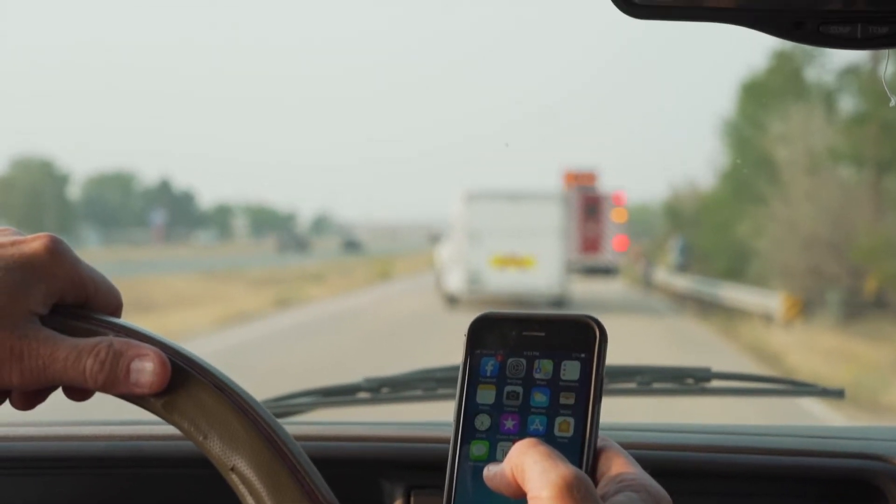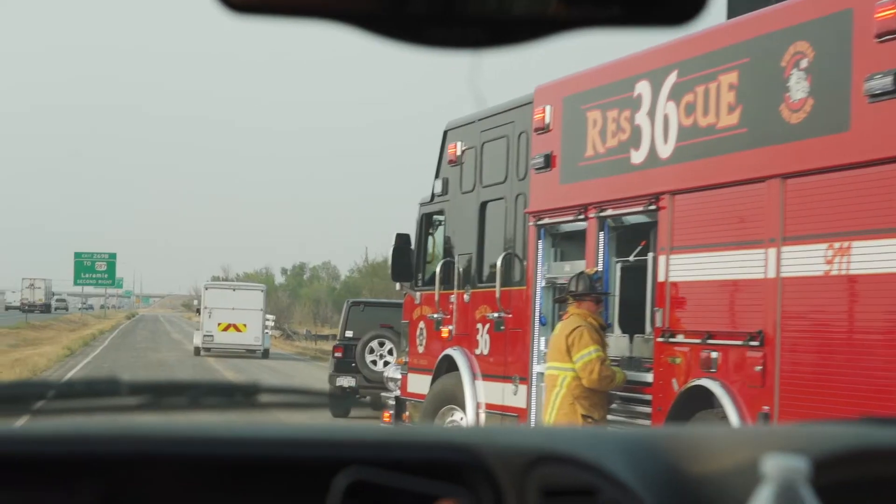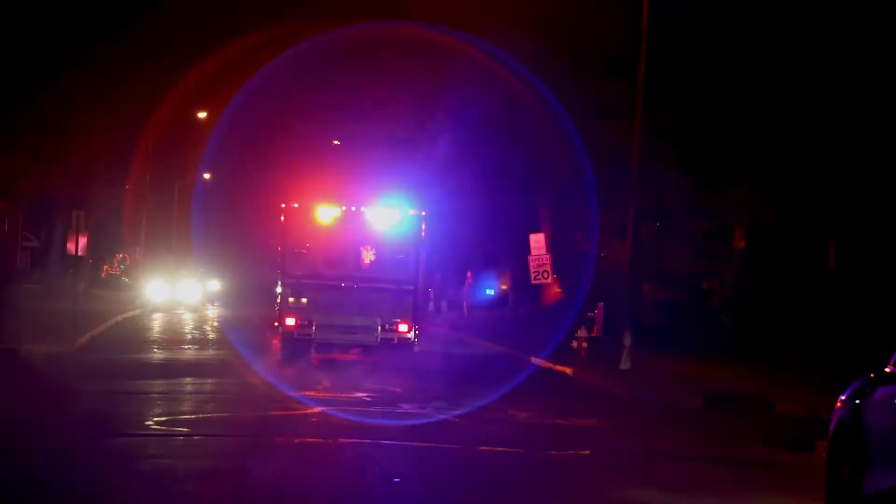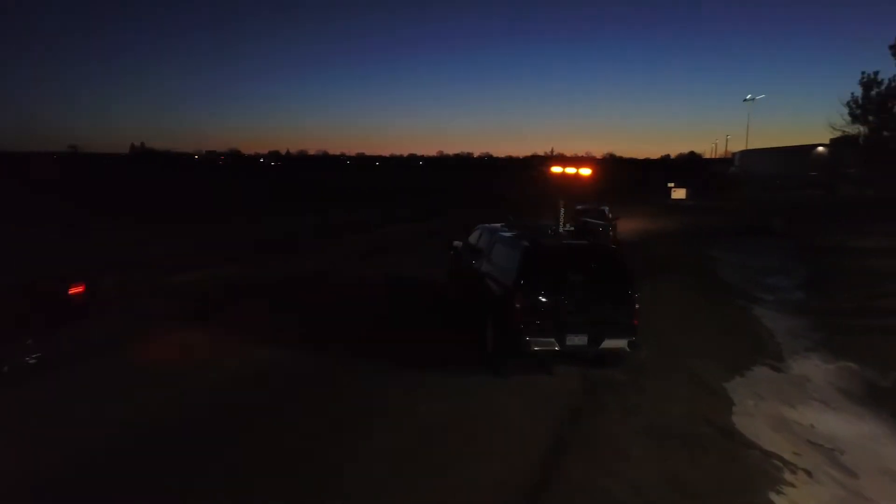Firefighters face an era of distracted drivers. Over the last several years, responders have seen a steady increase in struck vehicles and, worse, roadside responder deaths. Now more than ever, we need to protect our crews.